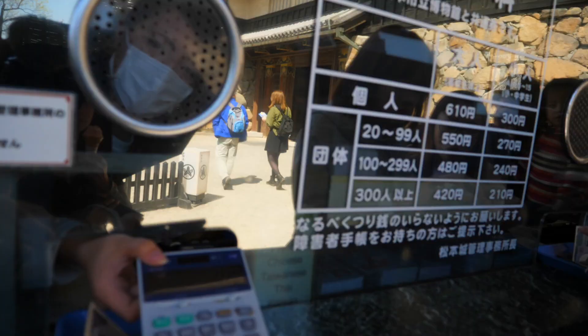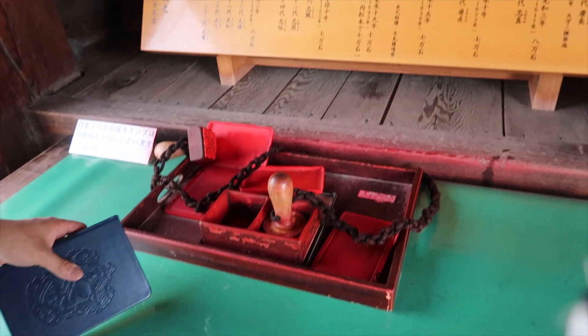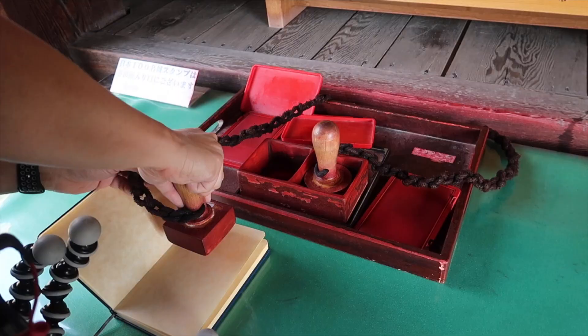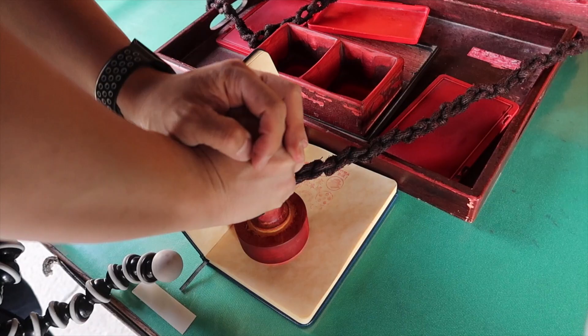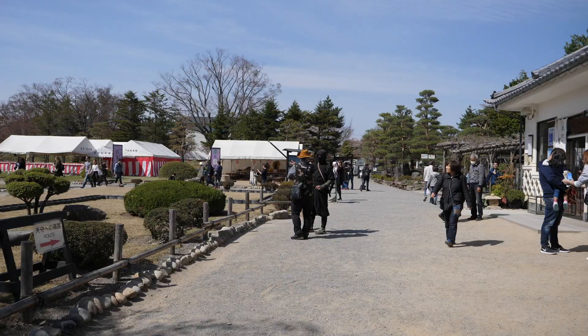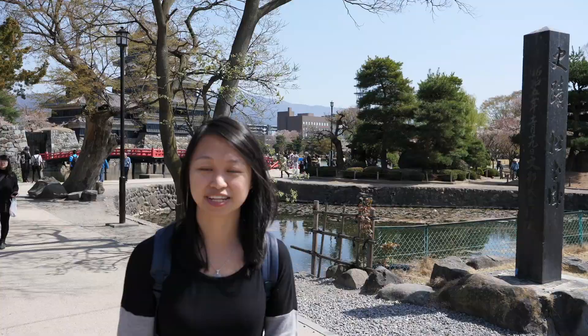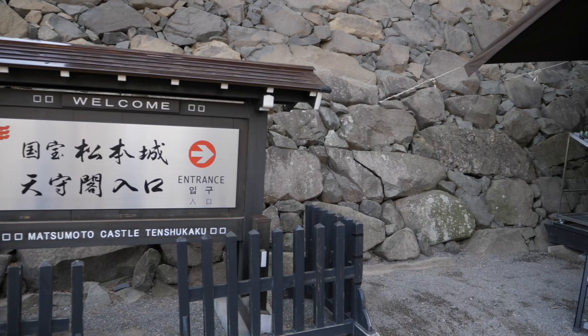It costs 610 yen per person to go inside the castle courtyard and castle. When in Japan, don't forget to bring a stamp book. All around popular tourist destinations there are stamps available for you to fill in your stamp book as a free souvenir. This is one of my favorite things to do — I love going around and hunting for the stamps. It's a good way to remember all the places you went during your Japan trip. There's a cowboy and a ninja just chatting away! Now let's go take a look to see what it looks like inside.